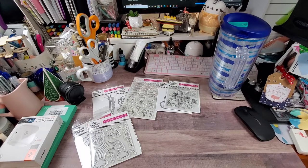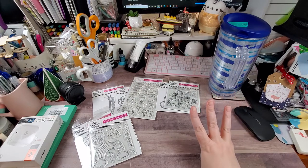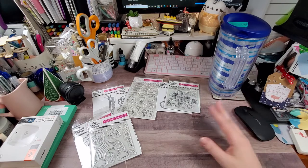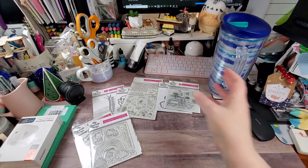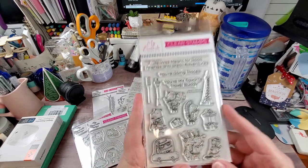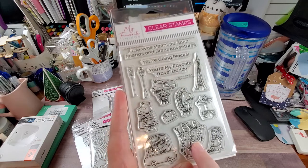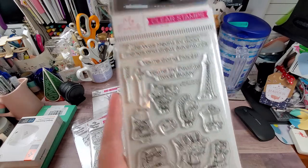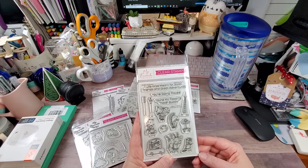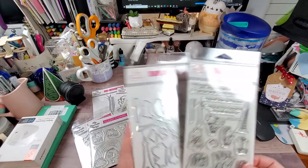Now, this set was cute. My three-great-grandfather — worked on the Eiffel Tower to earn passage for him and the family to come to the United States. This set is called Travel Buddies. My favorite ones on here are the beaver, the bunnies taking the selfie, and the Eiffel Tower. The sentiments are: life was meant for good friends and great adventures, going places, and you're my favorite travel buddy.